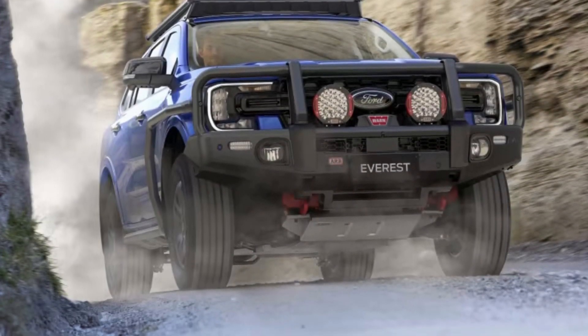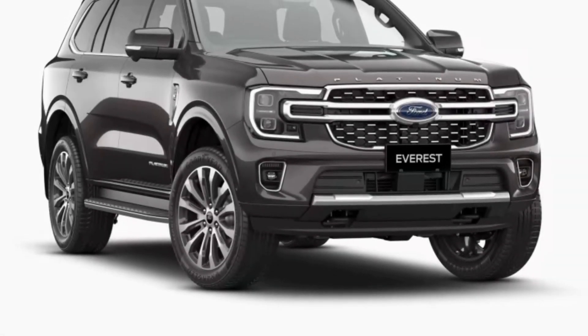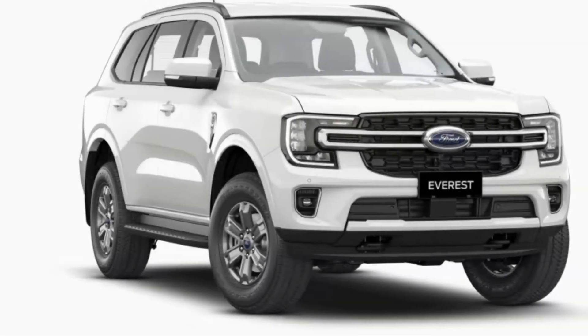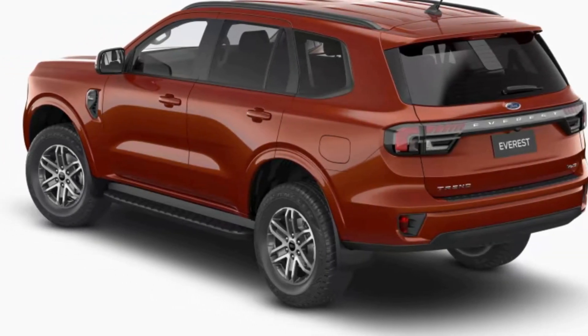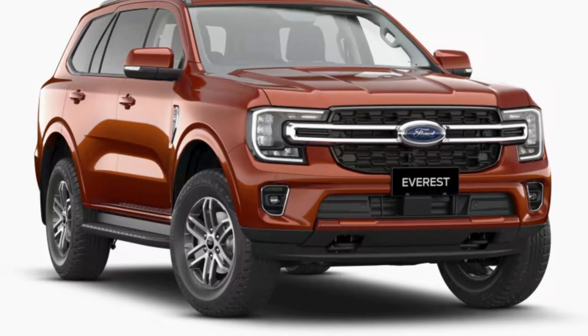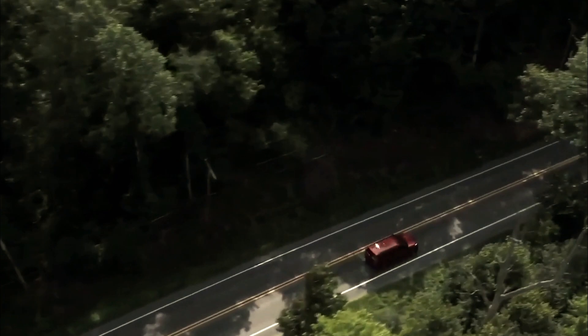In terms of refinement and road holding, the Everest has been brought more in line with unibody SUVs thanks to Ford's engineers. The ride quality is particularly remarkable, especially considering it still has a solid rear axle. The frame doesn't shake much and the ride is properly damped even on uneven pavement. It also provides a feeling of being nicely settled even over undulating roads — not surprising given the previous-generation Everest already delivered exceptional ride quality for a body-on-frame SUV, with well-controlled body roll.